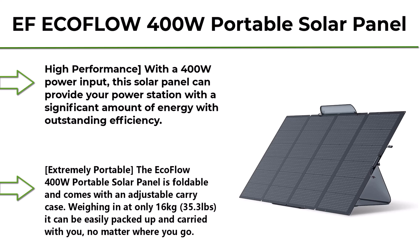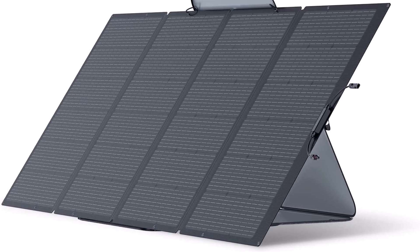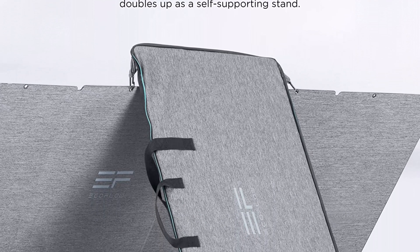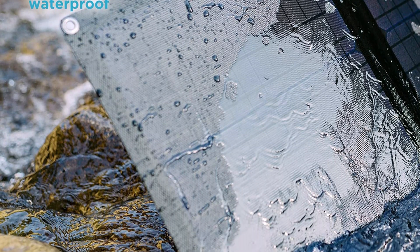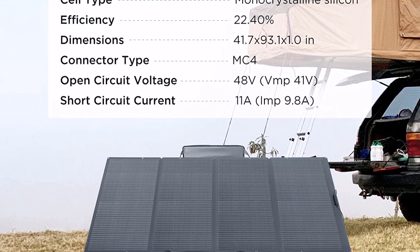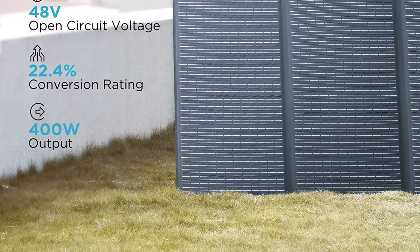Top 2: EcoFlow 400W Portable Solar Panel, foldable and durable, complete with an adjustable kickstand case, waterproof IP68, for outdoor adventures. High performance with 400W power input — this solar panel provides your power station with a significant amount of energy with outstanding efficiency. Extremely portable, the EcoFlow 400W Portable Solar Panel is foldable and comes with an adjustable carry case, weighing in at only 16 kg, easily packed up and carried with you no matter where you go. Weatherproof — it's made from layers of flexible EVA and tough fiberglass to ensure durability and mobility.